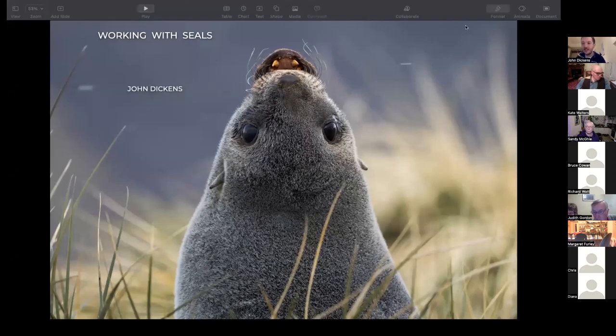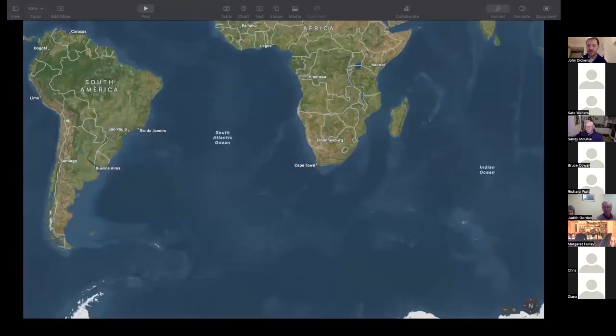It's lovely to be chatting to you this evening. I'm going to be talking to you mostly about seals. For those of you who've signed in to look at birds, I'm afraid trying to fit birds in as well as seals is a bit tricky, so we might have to do another talk at some stage in the future. But to start with, a very quick geography lesson.